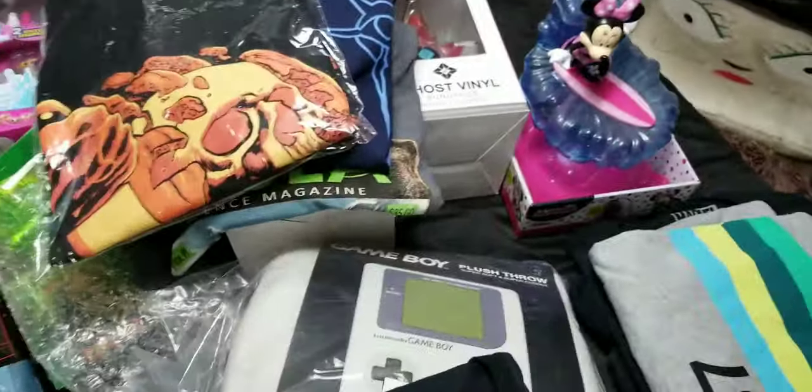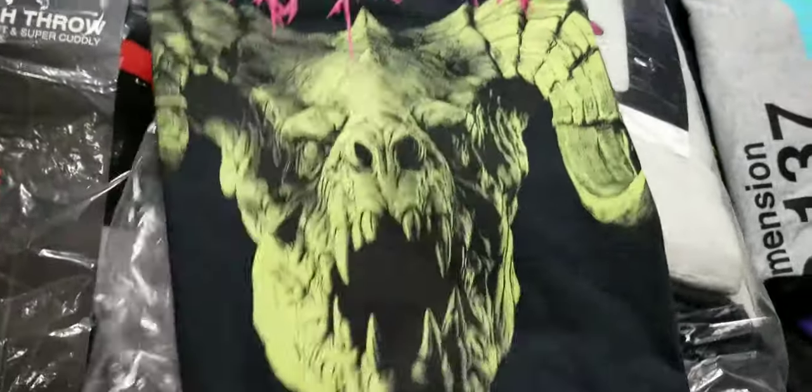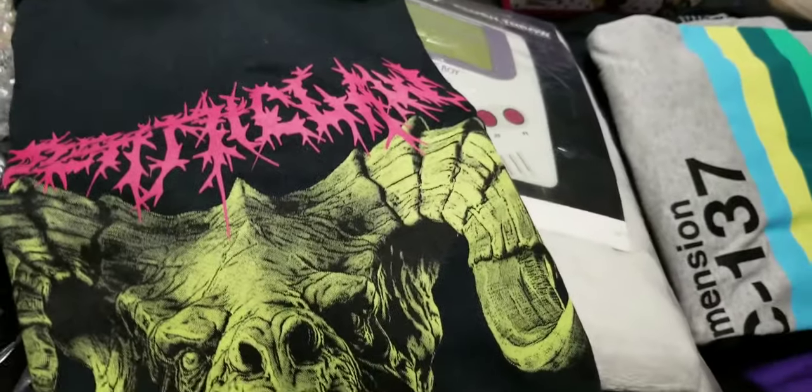Another one of these Halloween shirts with like a skull on it. Completely sealed so I don't want to open it up. Here's a cool one — this is a Fallout shirt, you can see right there — Fallout with like a skull, oh Mothman.